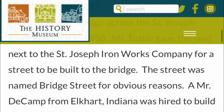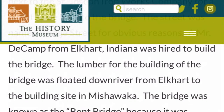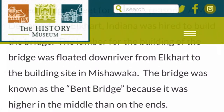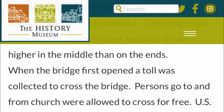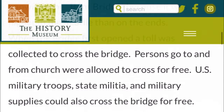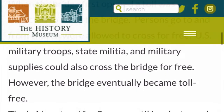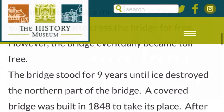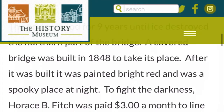Mr. Tuttle gave the land next to the Saint Joseph Ironworks Company for a street to be built to the bridge. The street was named Bridge Street, for obvious reasons. Mr. D. Camp from Elkhart was hired to build the bridge. They floated the material down the Saint Joe River on barges. It was a toll bridge at first, except for church-goers and military and militia, and eventually it became toll-free.